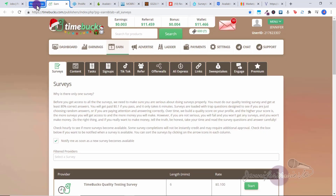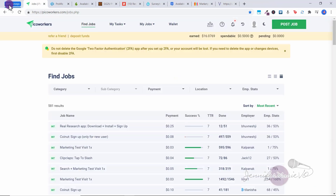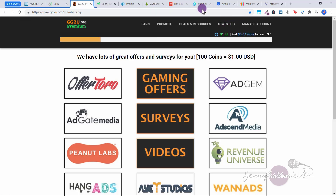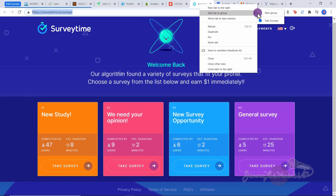I want to organize all the paid surveys so they're in this category. I can also click and drag to reorder it. Another website, for example, would be Mobrog — I want to add that to paid surveys. I can click and drag it right into the category I want. Another one is GG2U; you can click and drag to add it to paid surveys, or right click and select 'Add to group — Paid Surveys.' And finally, Survey Time — you can see all the different surveys available. Go to the link where you'll be doing your work, right click, and add to group, Paid Surveys.